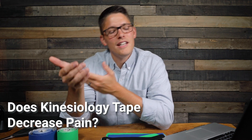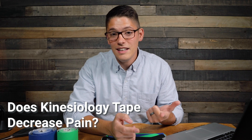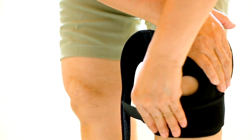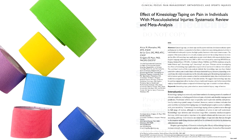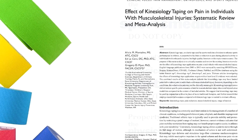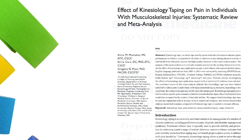But what about pain? If kinesiology tape doesn't really help with performance, can it at least reduce pain similar to how a brace can help people experience less pain with movements or everyday activities? There's a systematic review for that as well. This study looked across a broad spectrum of musculoskeletal injuries to identify whether or not kinesiology tape was effective in reducing pain among participants.